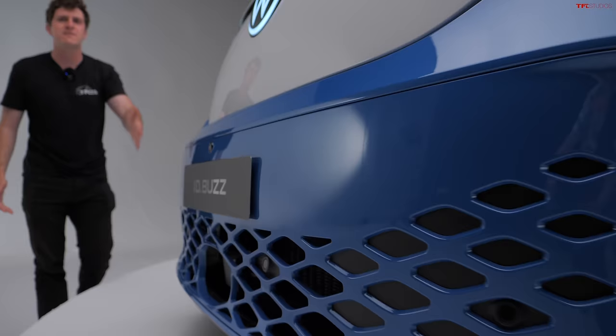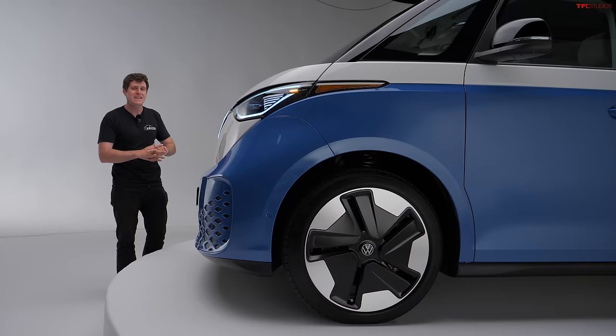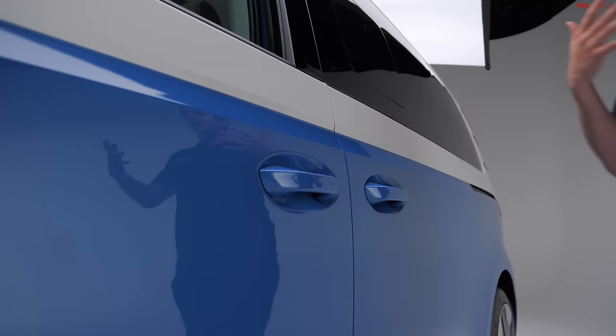Another fantastic design element of the ID.Buzz is that they have retained the vertical front end of the original. Of course, on the original, your knees were literally your crumple zones — but in this vehicle they've engineered it so you still have that iconic profile while having modern crumple zones and crash safety technology. That took a lot of engineering, but it really makes this vehicle stand out.